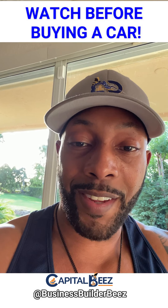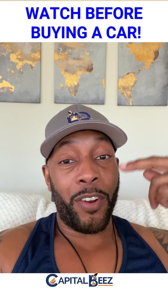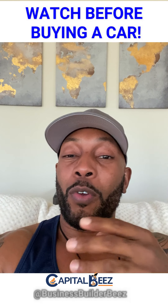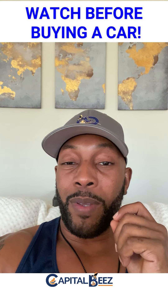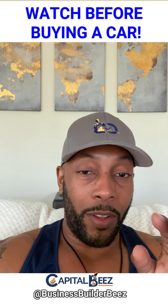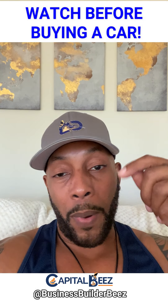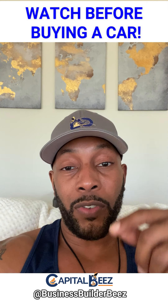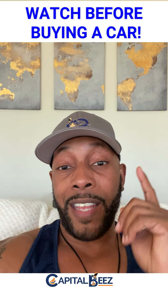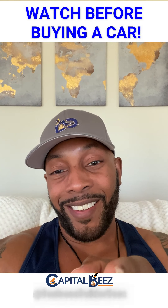We strayed a little from my typical topics about generating revenue, but we do have to buy cars sometimes, so it's important to be smart and savvy consumers and get the best price. If you still have questions, drop a comment below, like this post, and forward it to others so everyone can become a smart and savvy shopper. Stay tuned for much more coming from Bees with capital Bees — see you soon.